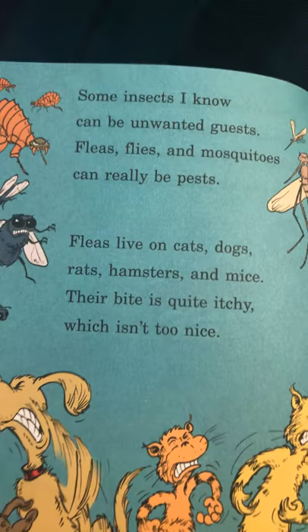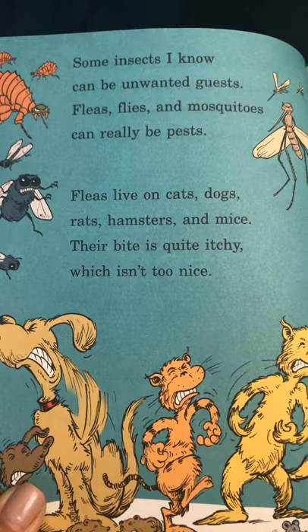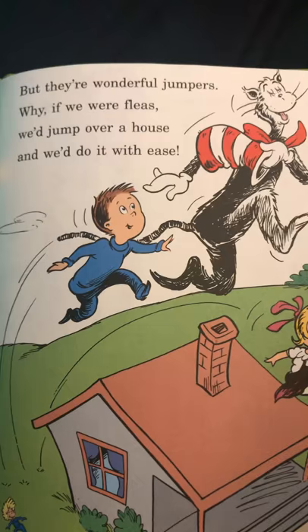Some insects I know can be unwanted guests. Fleas, flies, and mosquitoes can really be pests. Fleas live on cats, dogs, rats, hamsters, and mice. Their bite is quite itchy, which isn't too nice. But they're wonderful jumpers.